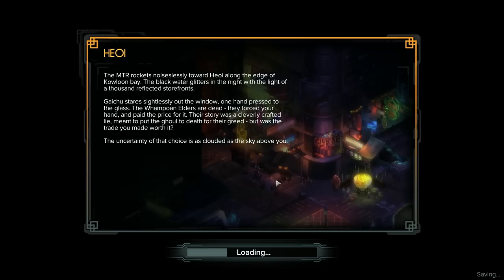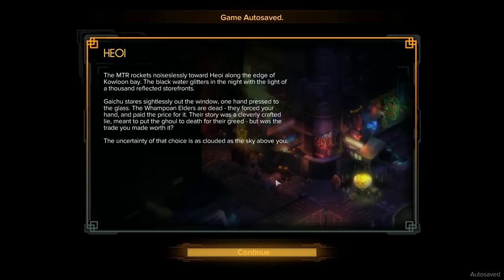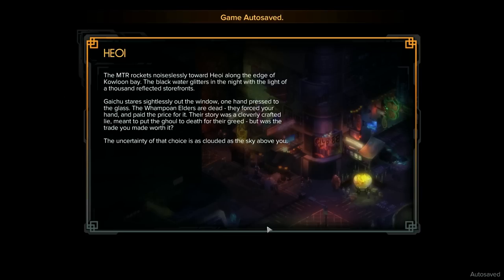The MTR rockets noiselessly towards Hiyo along the edge of Kowloon Bay. The black water glitters in the night with the light of a thousand reflected storefronts. Gaichu stares sightlessly out the window, one hand pressed to the glass. 'The Wampoa and elders are dead. They forced your hand and paid the price for it. Their story was a cleverly crafted lie, meant to put the ghoul to death for their greed — but was the trade you made worth it?' Yeah, there's going to be fallout for this one.